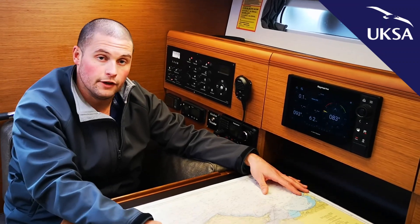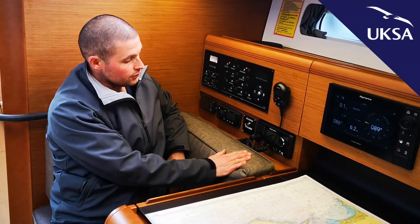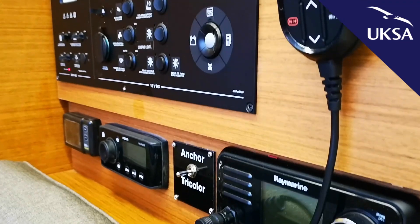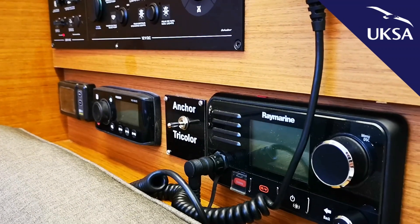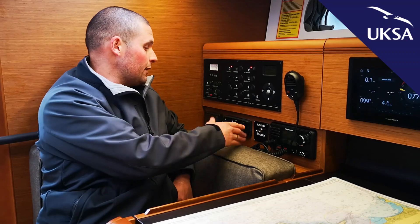At the back of the nav station area we have our Raymarine VHF. On most boats you'll probably find they just have the one VHF set followed by a handheld. On here we do have that, but we also have what they call a command mic in the cockpit, which means we can operate the VHF from the cockpit without actually having to come down below.